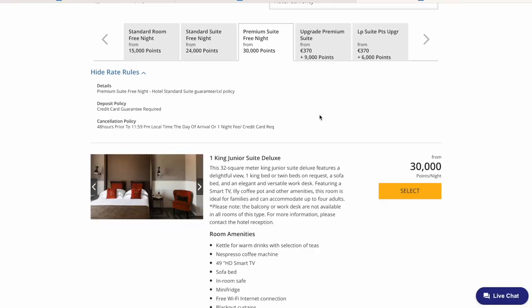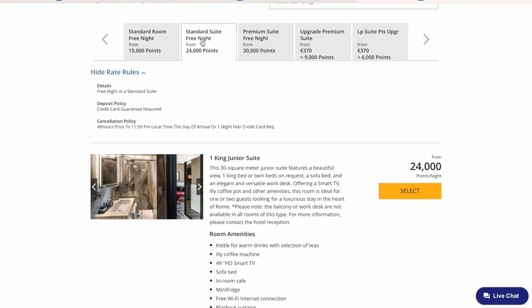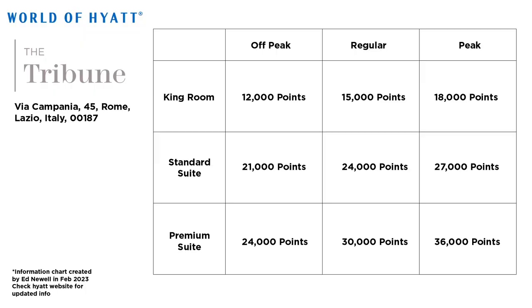Note, this was for their premium suite. They do have other room availabilities at this hotel — I just wish I would have booked sooner and probably could have gotten an even cheaper room. But check out this chart: they have three different styles of rooms — king, regular suite, and premium suite — with three tiers of pricing: off-peak, regular, and peak. Even the peak pricing is not that bad. For 18,000 points to get a king room in the city of Rome, I think is an awesome opportunity. No matter when you go, the cost is going to be extremely reasonable.